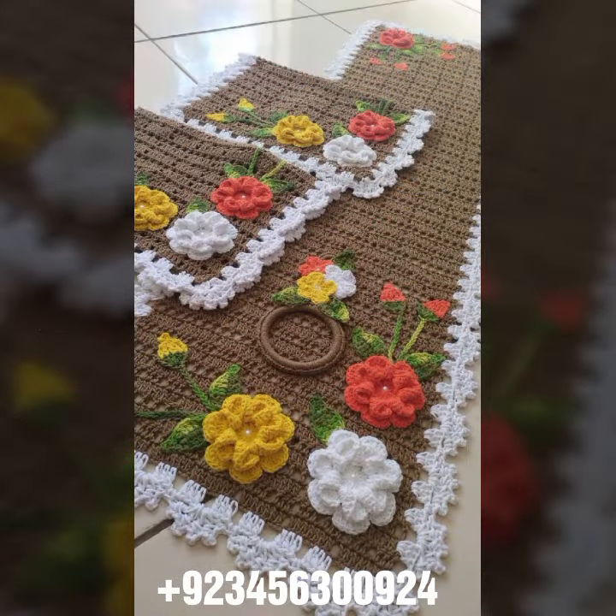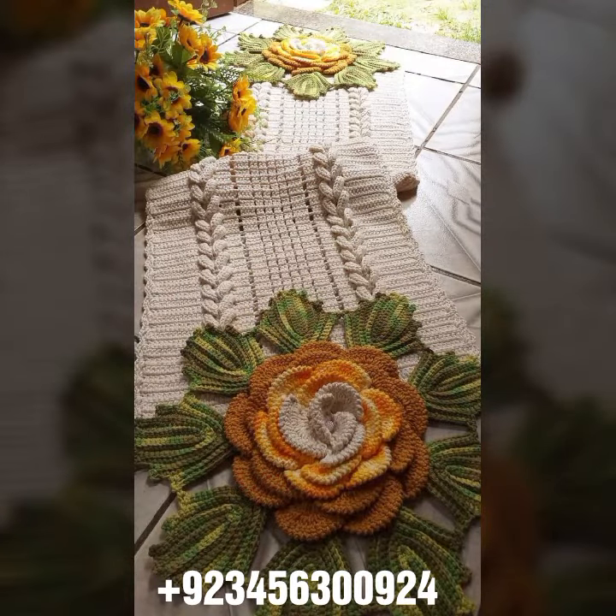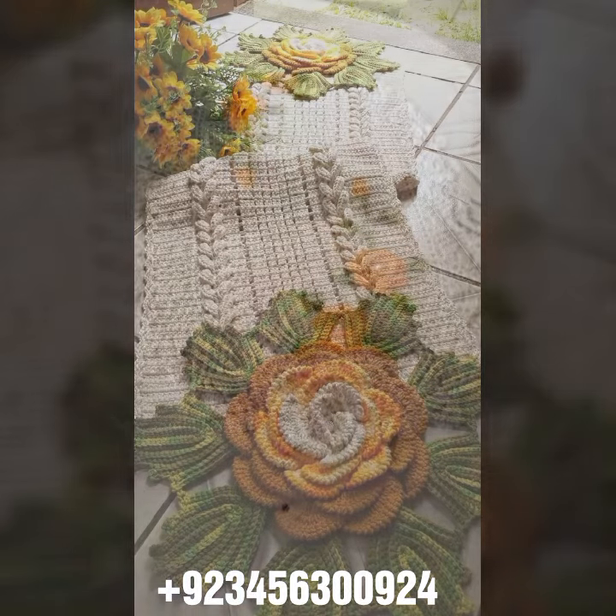We also have crochet baby material, like crochet baby frock design, crochet baby sandal design, romper design, and crochet baby bow design, cap design, scarf, and caplet design also.